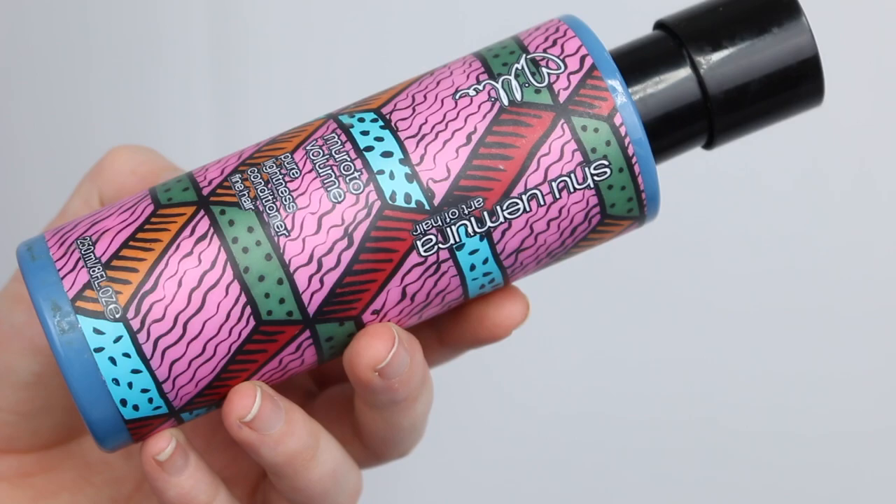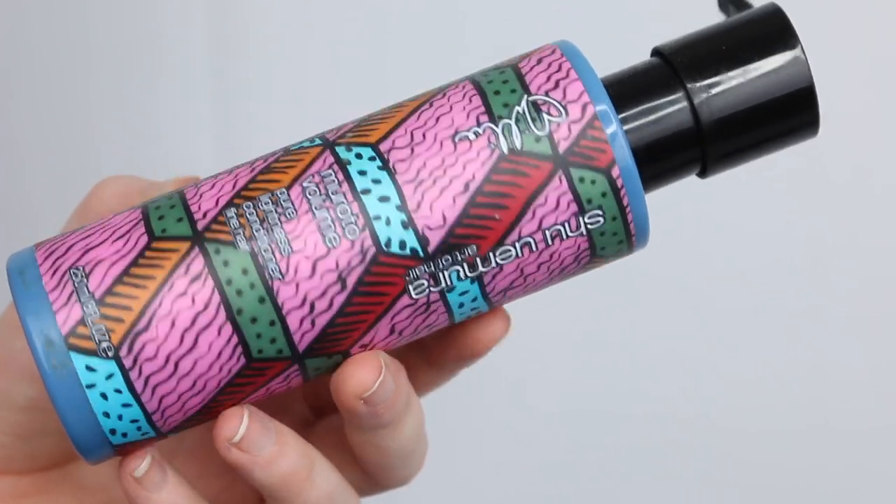Next is the Shu Uemura Art of Hair Muroto Volume Pure Lightness Conditioner for fine hair. I got this in one of my Mslove and Co boxes, which no longer exists. This bottle lasted me quite a while — probably in the six to eight month range, and I wash my hair two to three times a week. It was a really nice conditioner, but I don't think I would repurchase it because Shu Uemura hair products are quite expensive and this is only a 250ml bottle.